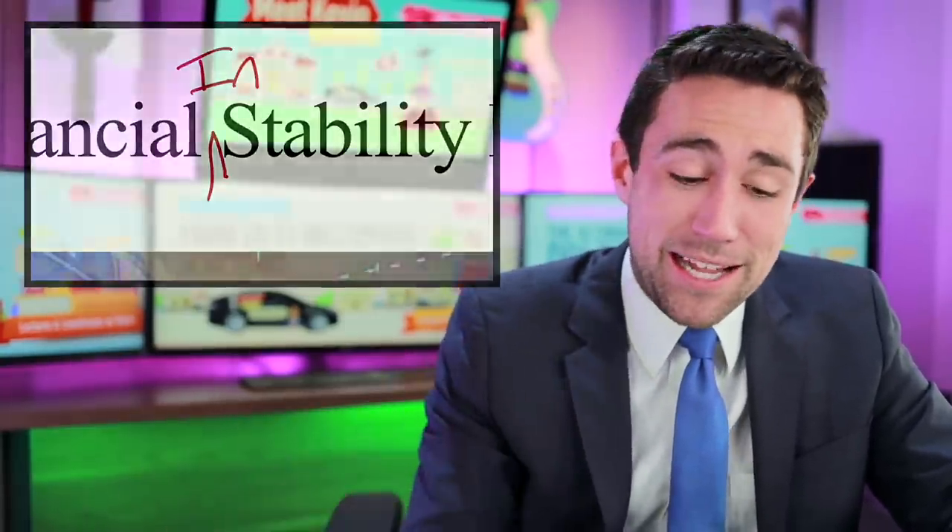I'm going to go through this page by page and get to the bottom line of what the Fed thinks is happening. There are four methods that the Fed uses to evaluate what's going on, so what I'm about to read you are those four methods.